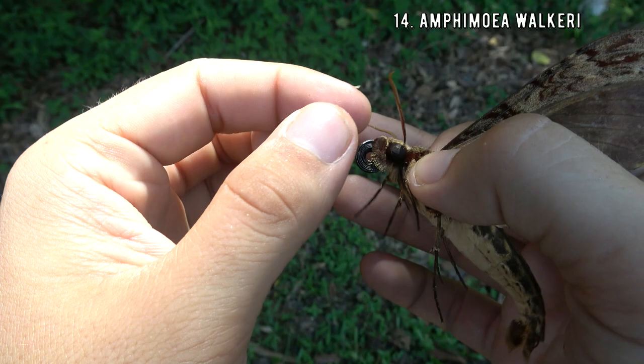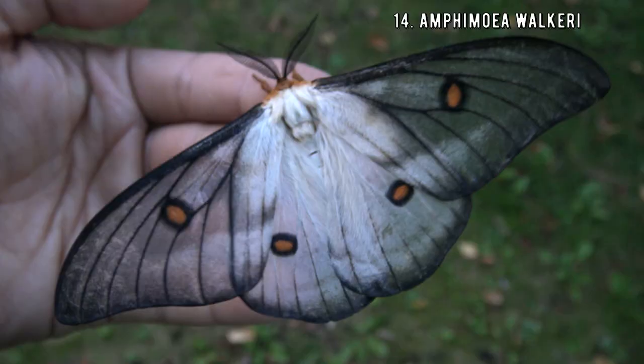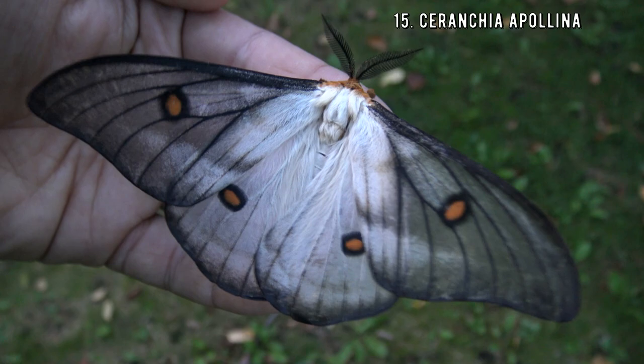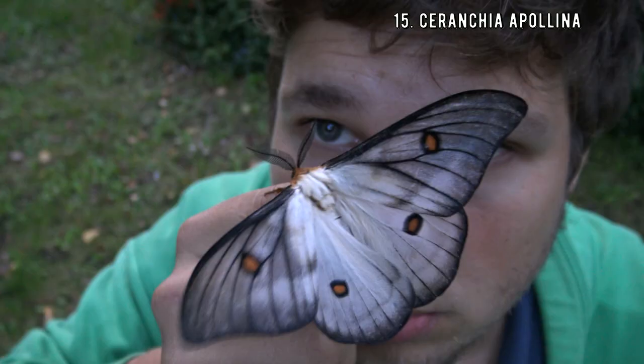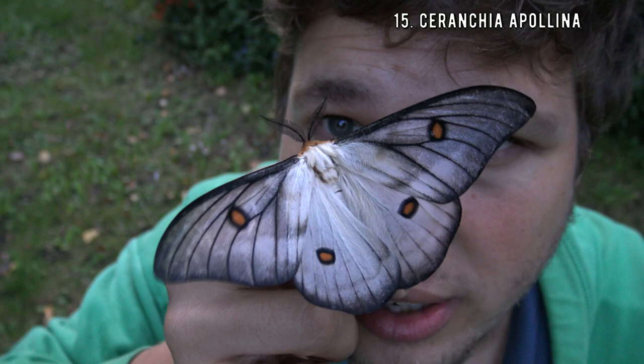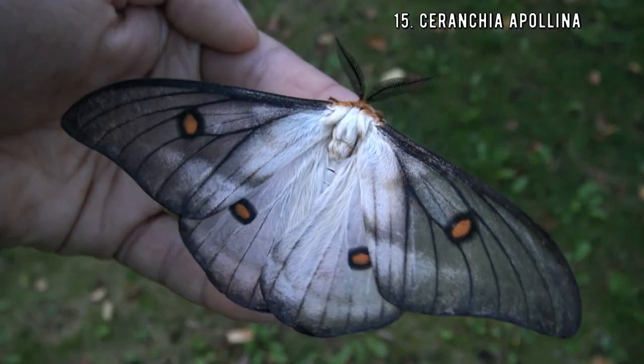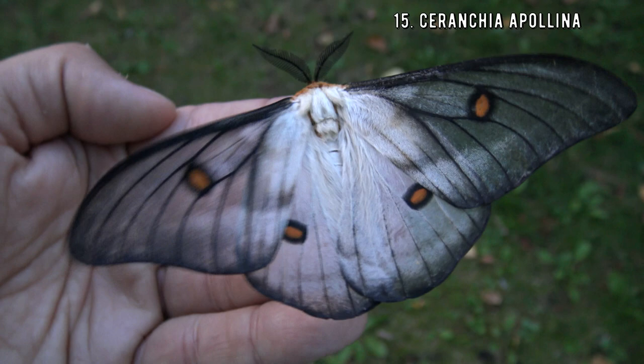This one is called the ghostly silk moth. The gothic people of the world will love this species with its spooky dark black and white appearance. This species is endemic to Madagascar and is found nowhere else in the world. It looks like it is wearing a wedding veil — it is fantastically beautiful. They are often farmed in Madagascar and the cocoons are exported to butterfly houses and zoos around the globe.